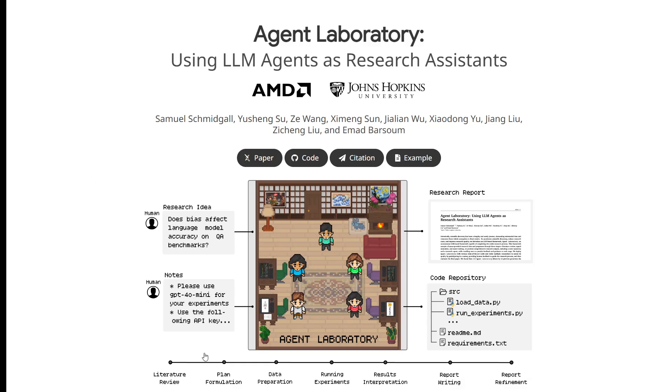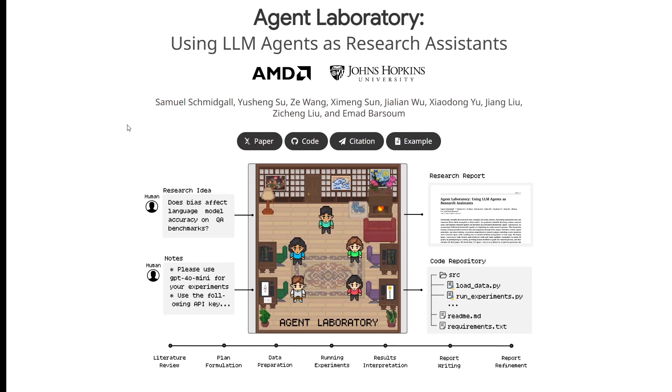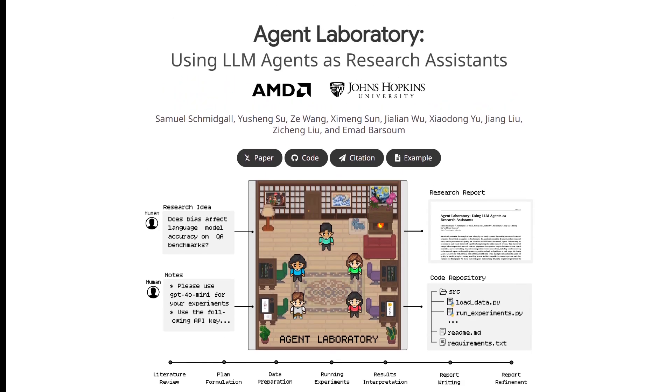Let's dive into this paper, Agent Laboratory: Using LLM Agents as Research Assistants. It's about a new AI framework designed to help human researchers, specifically in machine learning.